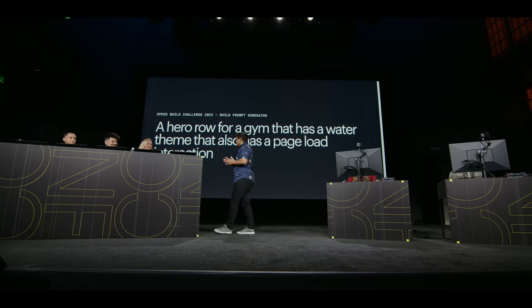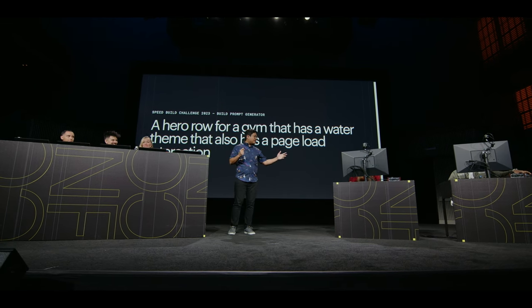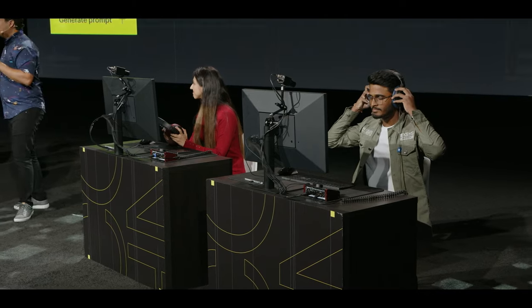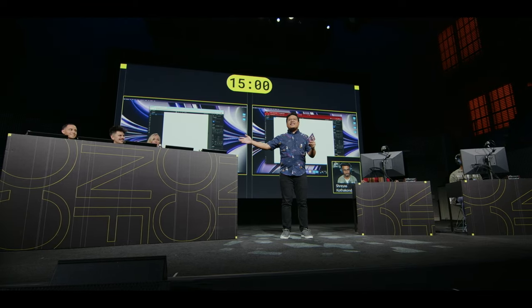Okay, we have headphones on — go ahead and put your headphones on, Shreyas. Let's put 15 minutes on the clock. Audience and judges, say it with me: Ready, set, build!